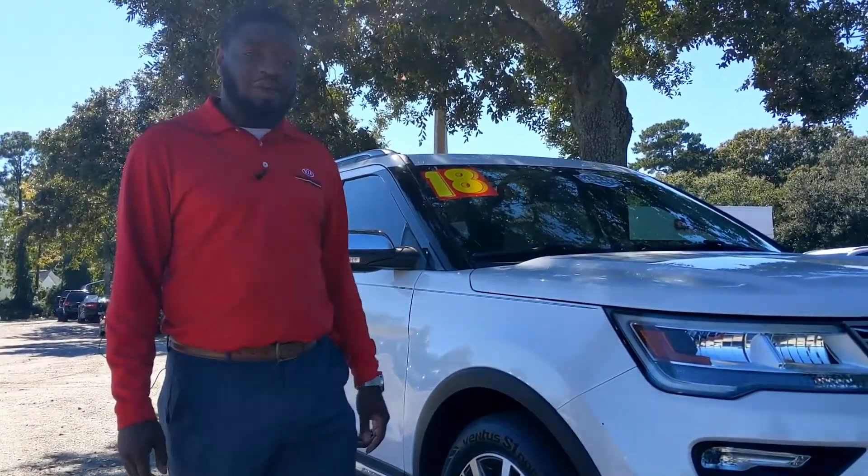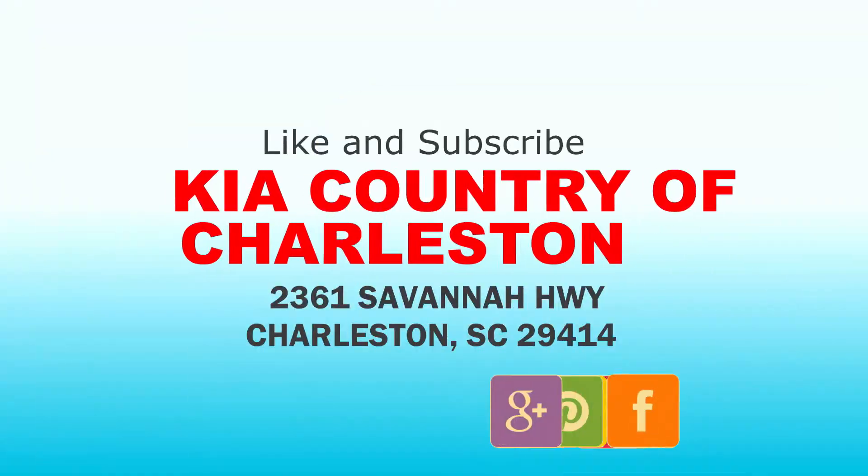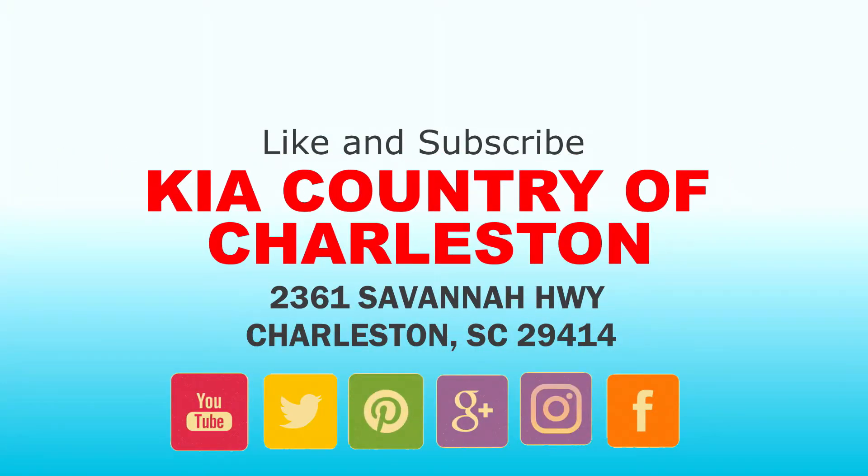For more pictures and information, please visit charlestonkia.com or come down to Kia Country of Charleston on Savannah Highway, ask for Tony, and we'll go for a test drive today. If you like this video, please like and subscribe to our YouTube channel.